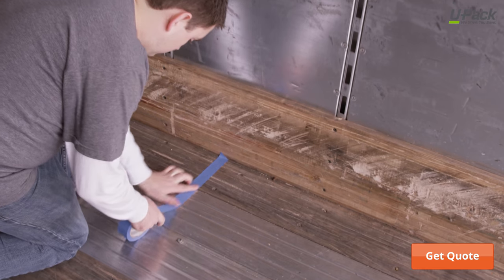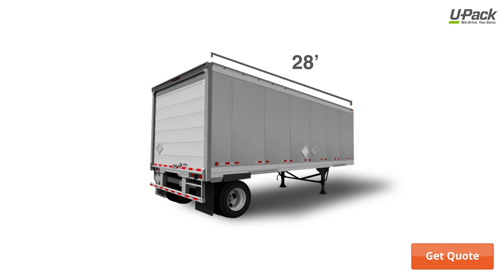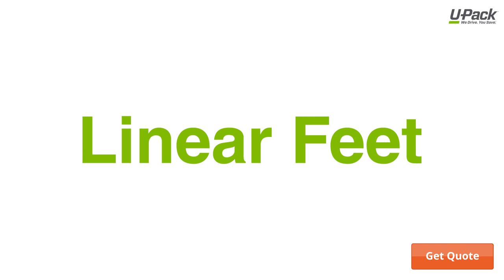And here's the best part: you pay only for the space you use. The trailer is 28 feet long, 8 feet wide, and 9 feet tall. Your price is based on each foot of length your belongings take up inside it — in other words, the linear footage.